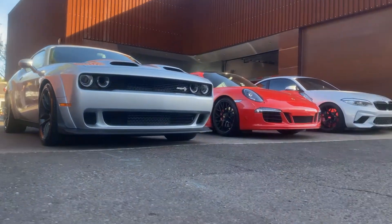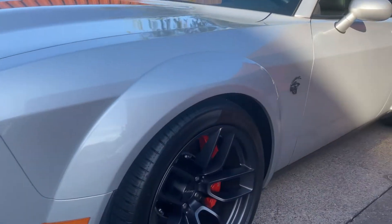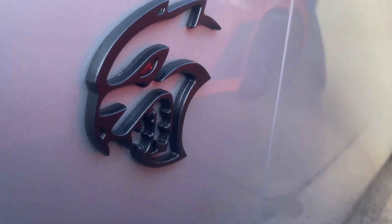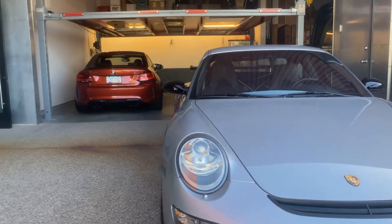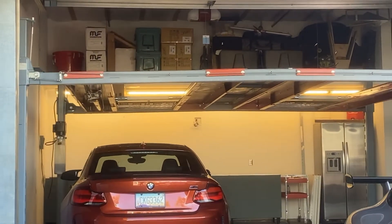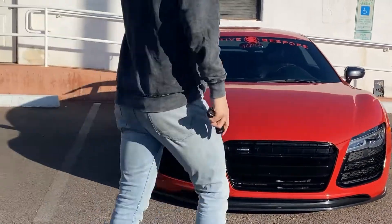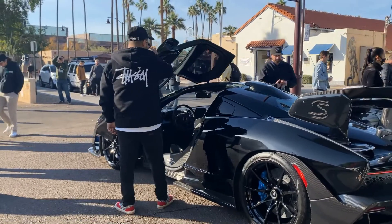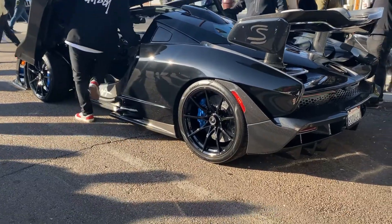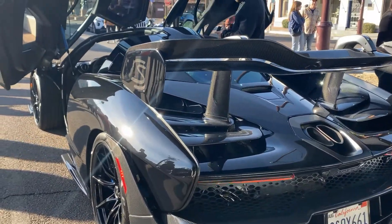Nice little setup we got back here — the Hellcat Redeye, just because it's got the twin scoops. Check that out. Nice little C4S in here and then back there we've got ourselves an M2. Coming up here we have an absolutely amazing gen 1.2 Audi R8 — looks like it's bagged. Quick spot on the McLaren Senna. This car is just absolutely nutty.